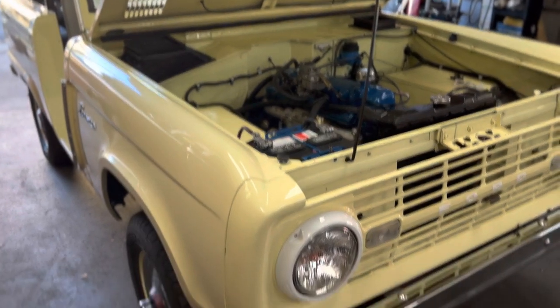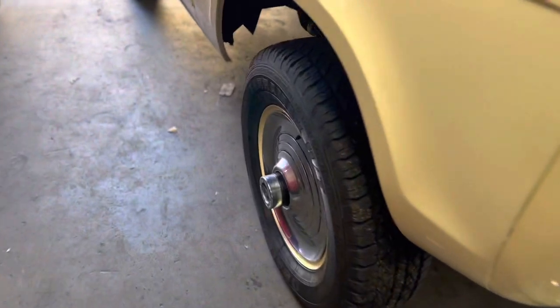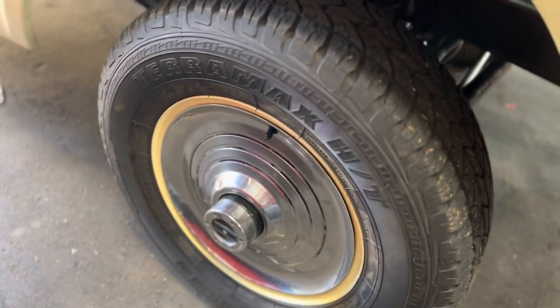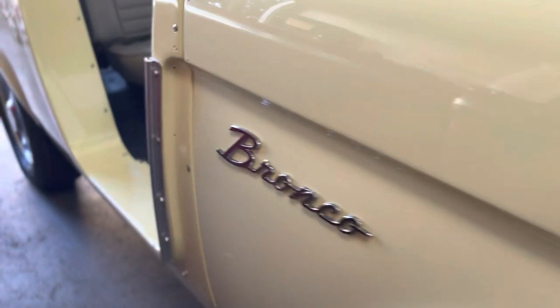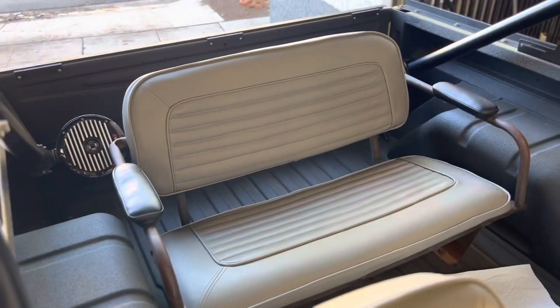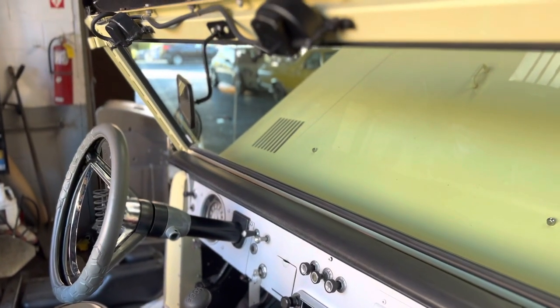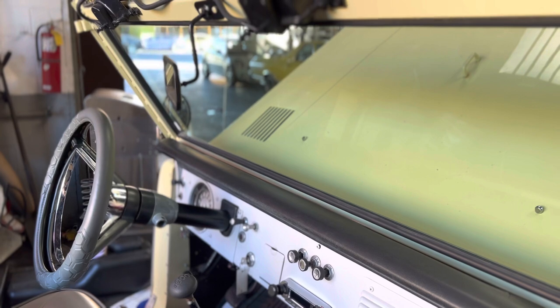Have a good day, my friends. Hopefully you enjoyed the new 1966 Bronco. Check out those originals — she's pretty, stunning. Check out the back — she is really, really pretty. Have a good day, my friends.